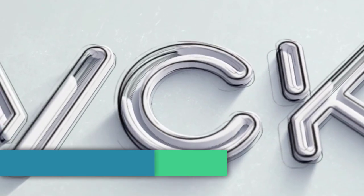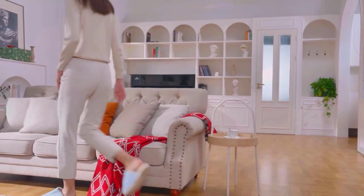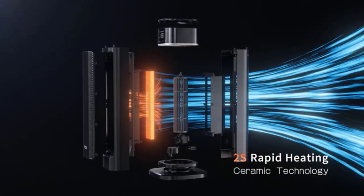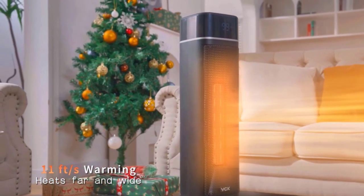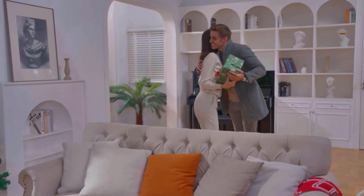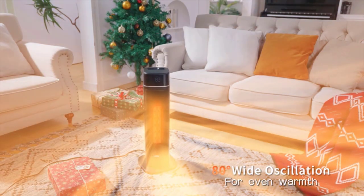Number 3 is the VCK Space Heater. It stands out with its impressive 2-second heating using a 1500 watt PTC ceramic heating element. The 80 degree widespread oscillation ensures even warmth distribution, making it suitable for heating small to large rooms covering an area of 100 to 300 square feet. With multiple safety features like child lock, overheat protection, and tip-over protection, VCK prioritizes user safety.